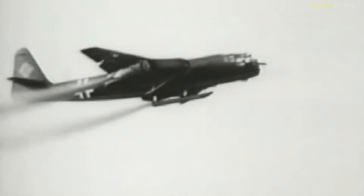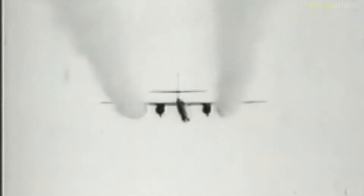The twin Jumo 004-powered AR-234 V7 prototype made history on the 2nd of August 1944 as the first jet aircraft used for a reconnaissance mission, flown by Eric Sommer.